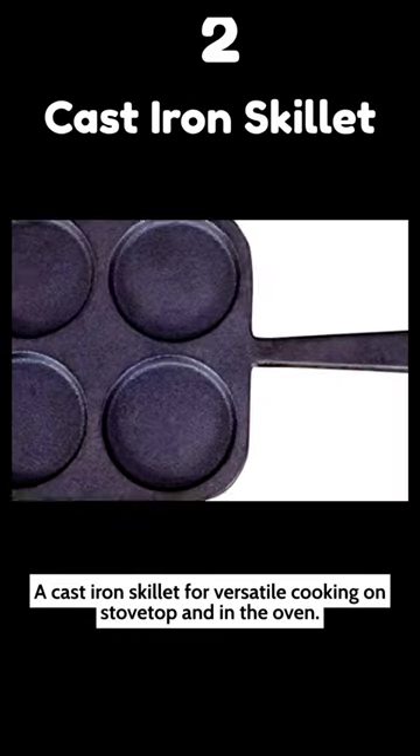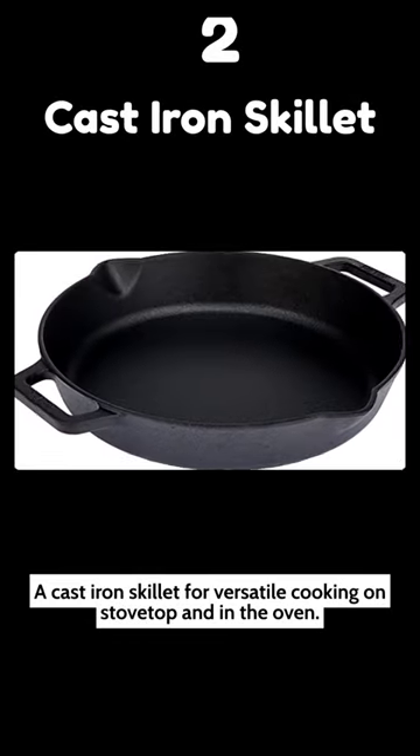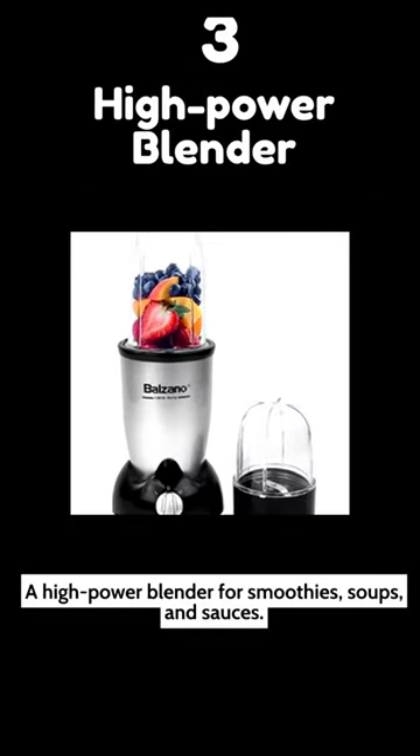2. A cast-iron skillet for versatile cooking on stovetop and in the oven. 3. A high-power blender for smoothies, soups, and sauces.